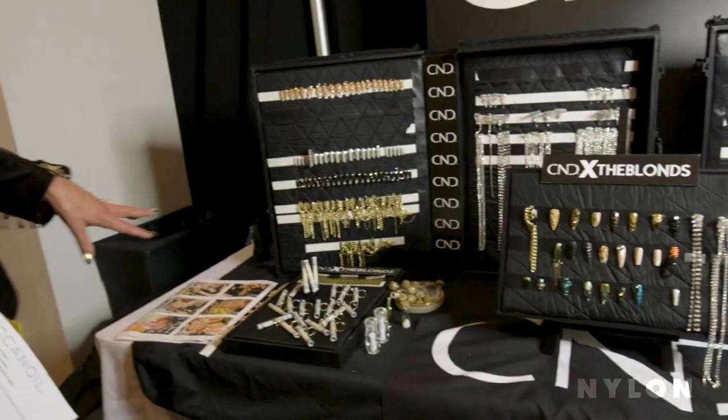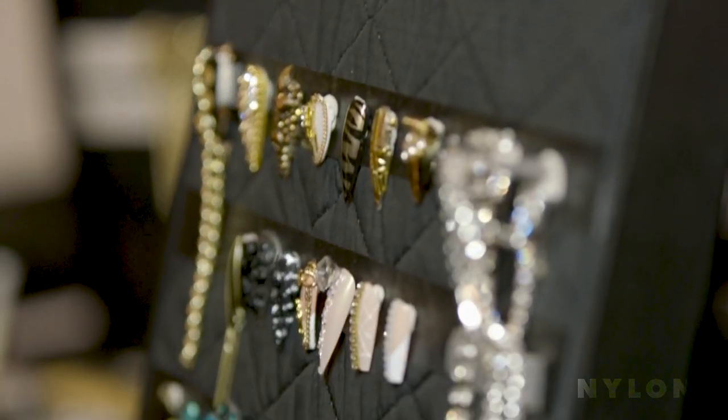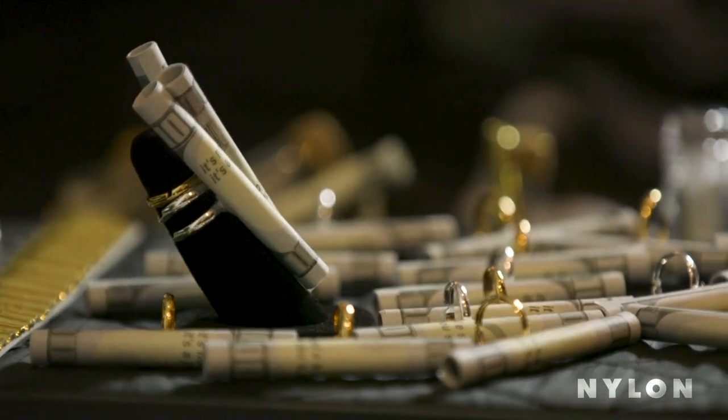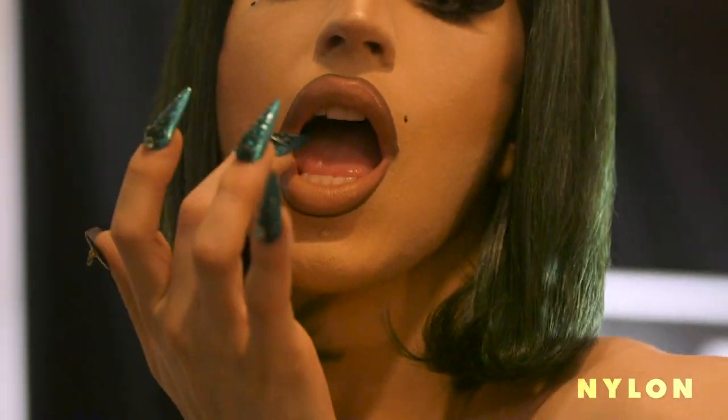The theme of the Blondes runway show is really celebrating this return almost to the 80s — like materialism, you know. The jewelry you wear and your nail statement: it's about more is better.